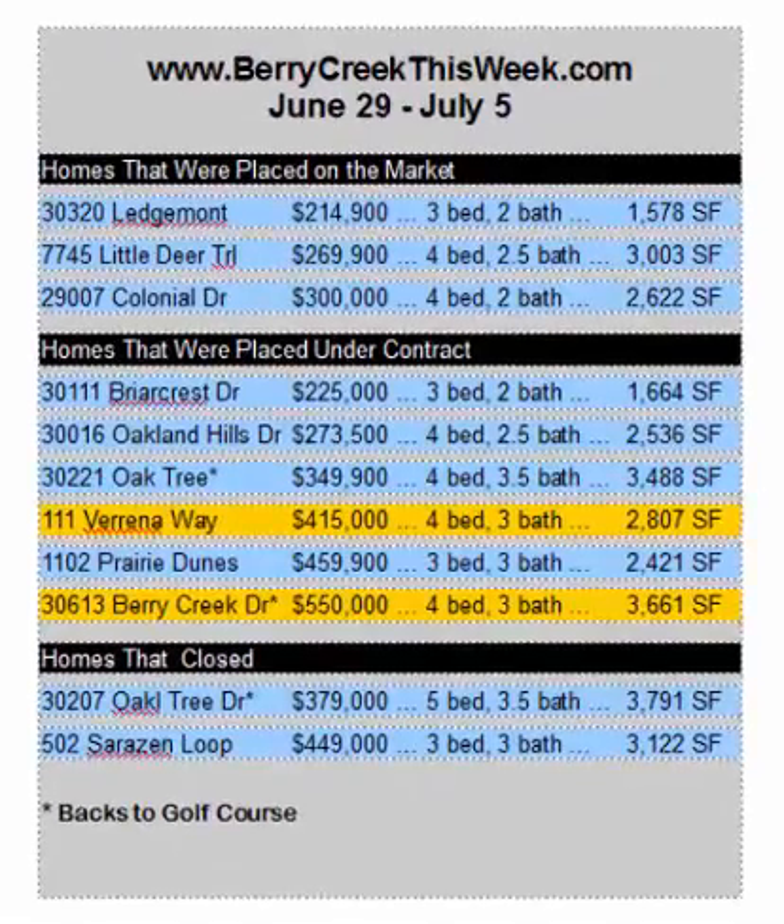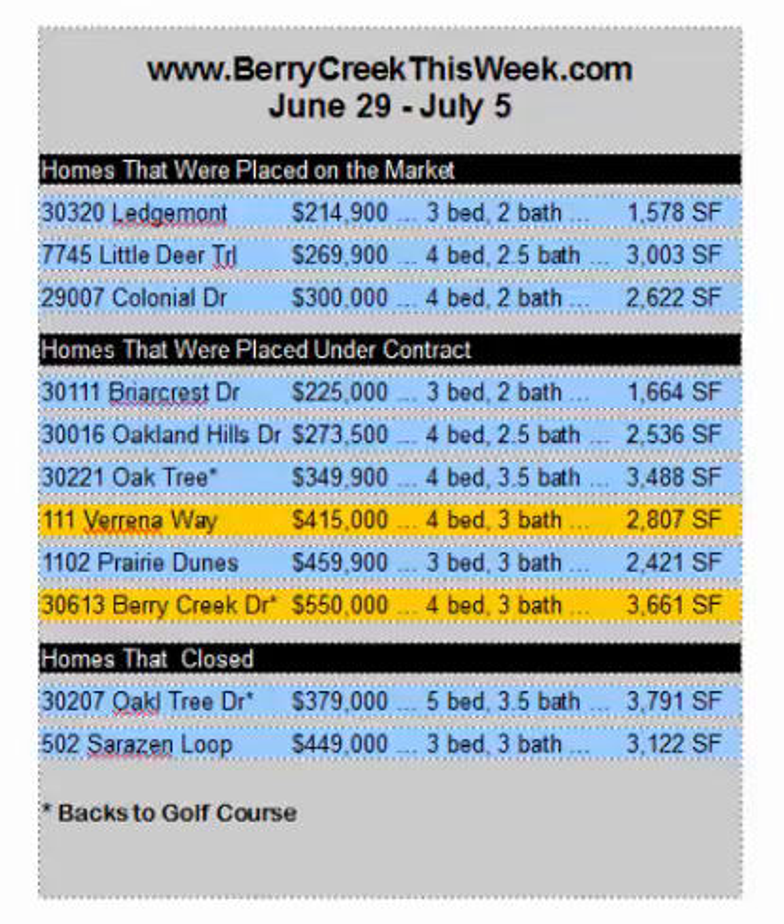Three homes were placed on the market last week. One in the garden home section on Ledgemont — one of the smaller floor plans, but a lovely home with a beautiful backyard. Little Deer at $774,500 — a very spacious home; tax records show over 3,000 square feet, big game rooms, spacious rooms — and this home in the villages.